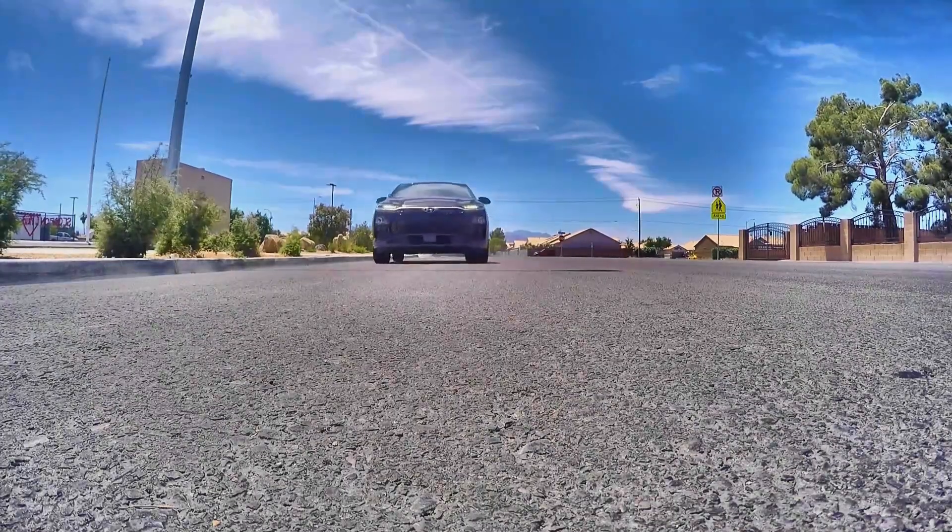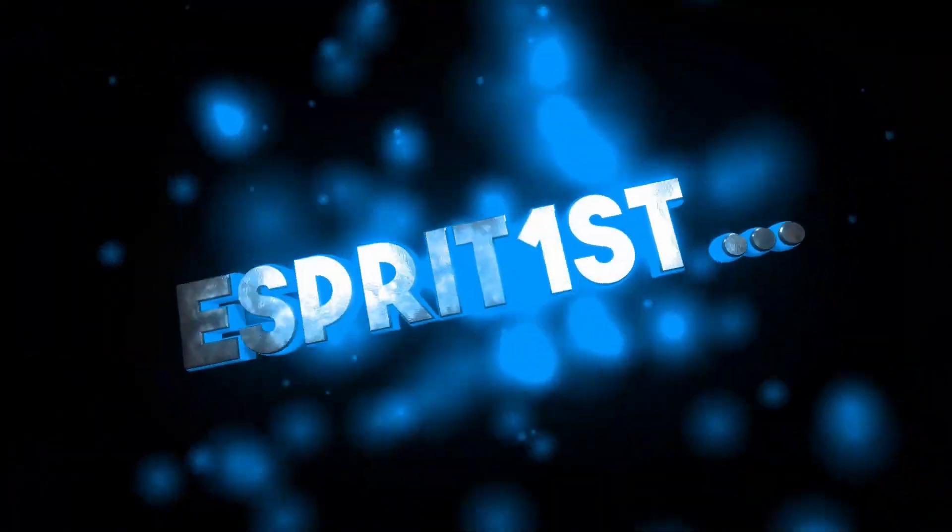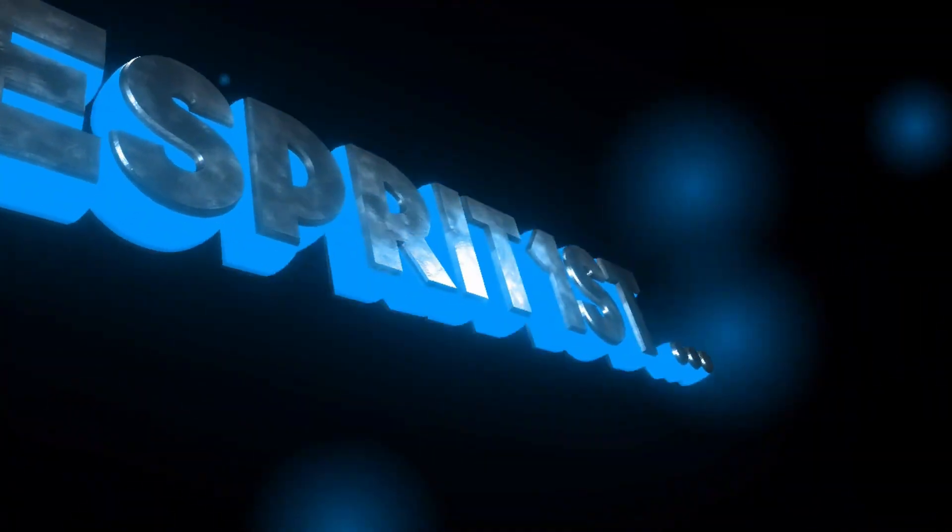Hello out there! I am on the way to get the battery pre-conditioning update done on my Hyundai Ioniq 5. Let's see how that's going to work out — I am on the way to the dealership about 180 miles away.